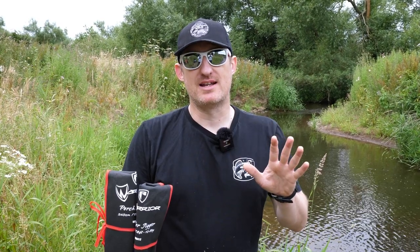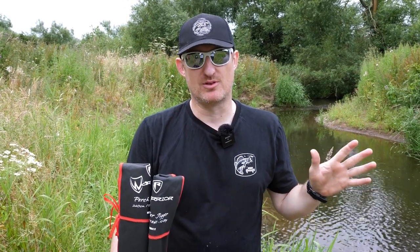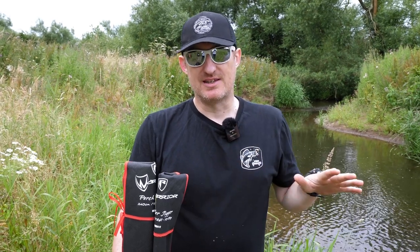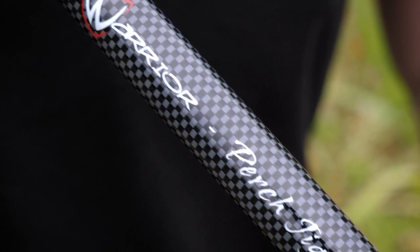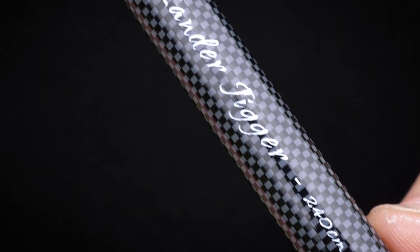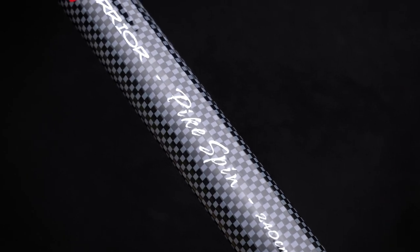Our range of Warrior rods has always done well. We've got loads in the range and they're so reasonably priced for what you get. You see them all over the place on the bank — people love them. So we thought we'd add a few more to the range just to give even more options. We've got three new models: the perch jigger, the zander jigger and the pike spin. These are all spinning type rods, all designed for a specific purpose.